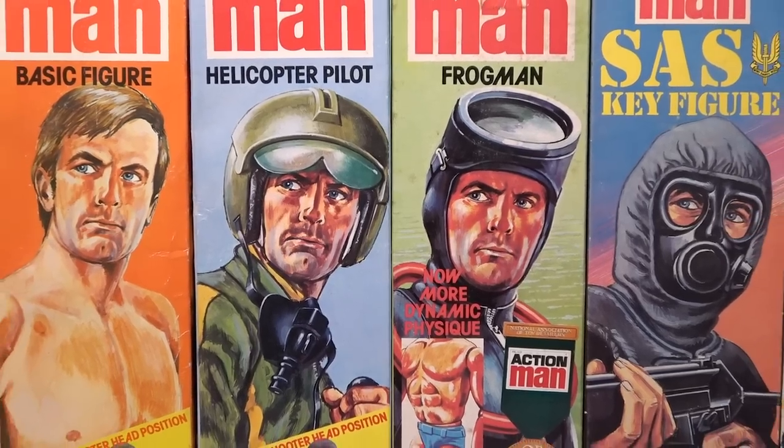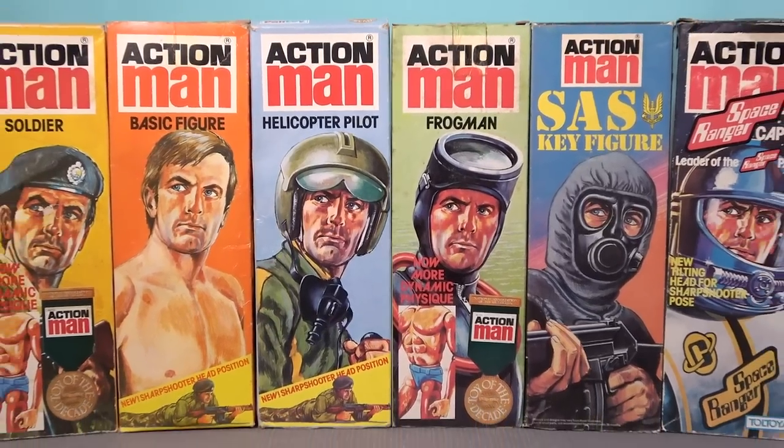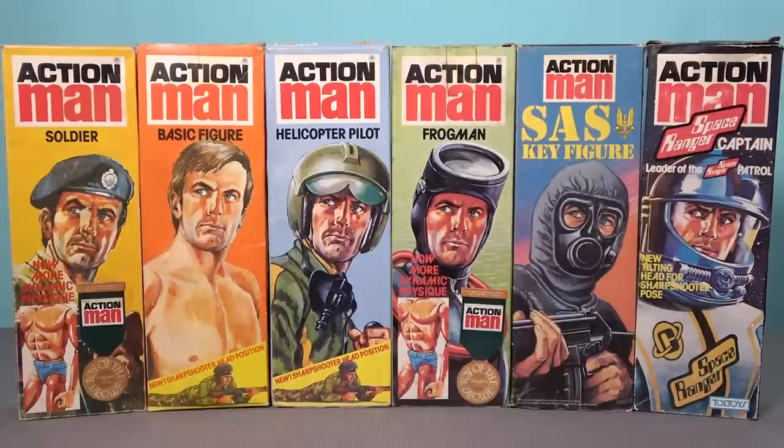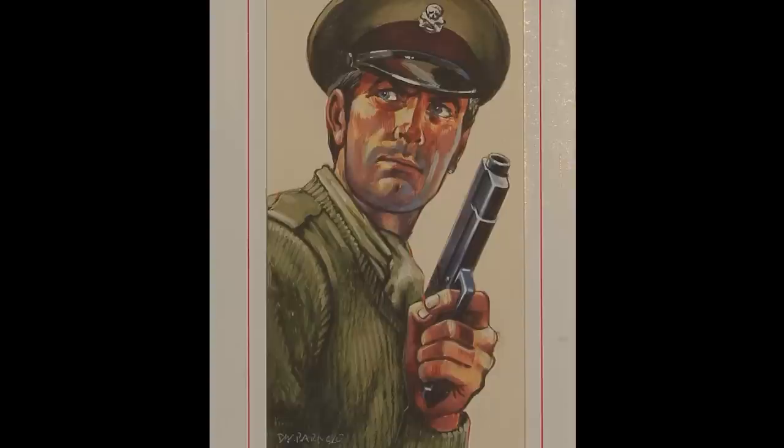Numerous different key figures were produced with the dynamic physique, including soldiers, basic figures, helicopter pilots, frogmen, SAS figures, and space rangers. My personal favourite is the Action Man talking commander, because my grandparents gifted me one of these for Christmas in the early 80s in one of these exact boxes. And once again the legendary Dave Barnacle created the artwork for this box.